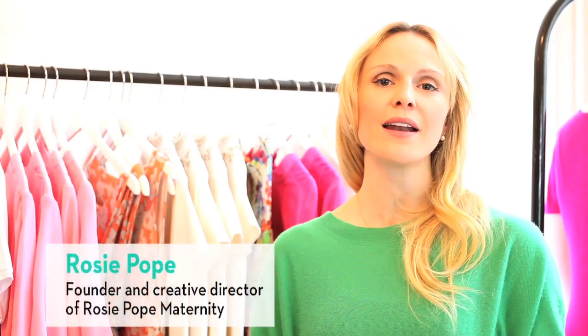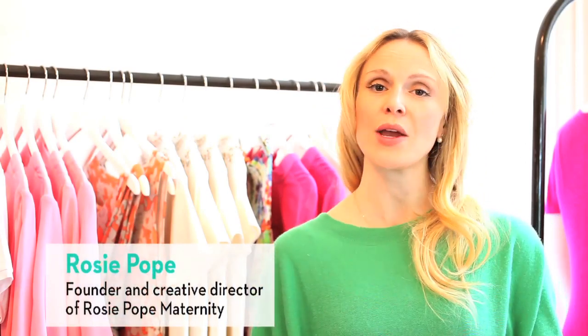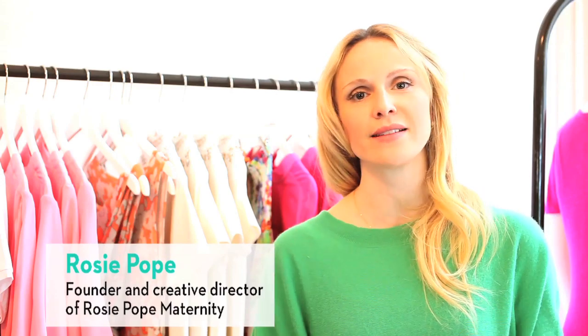I'm Rosie Pope, a contributing editor to Parents Magazine, and today I'm here to solve some of your pregnancy style dilemmas.